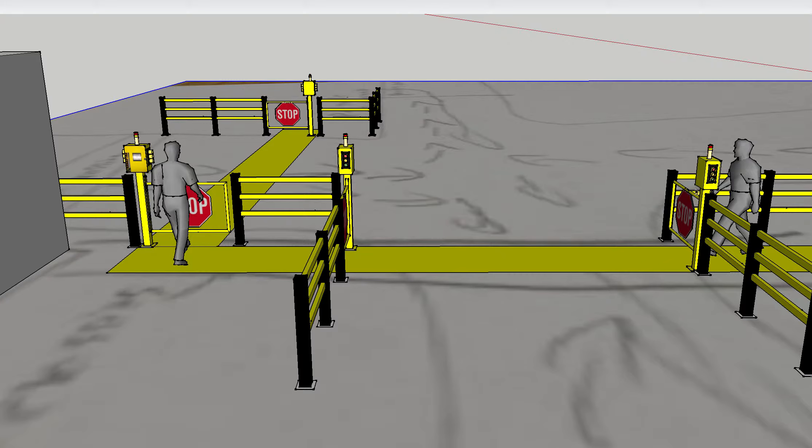Pedestrians would then pull the gate to open, walk across, and when they approach the other side all the lights and the audibles would extinguish.